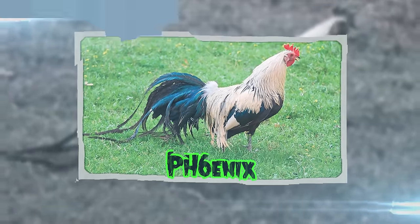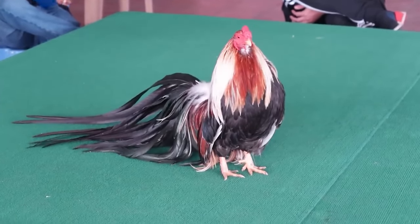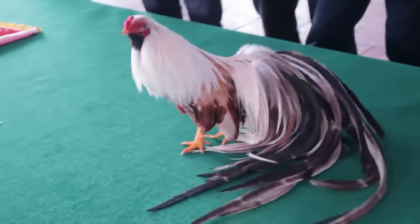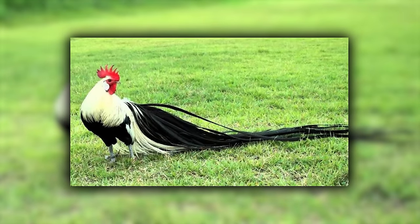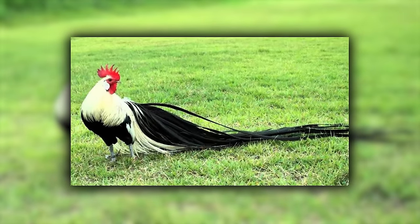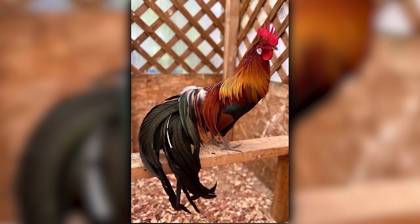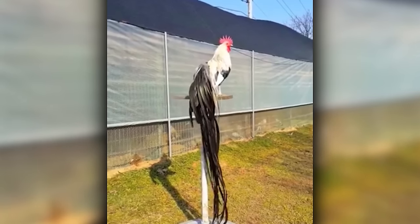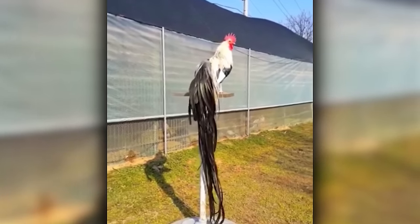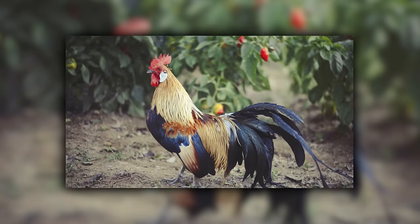Phoenix chickens are the long-tailed celebrities of the poultry universe, with roots in Japan. These birds are like the supermodels of the chicken world, flaunting their incredibly long, flowing tail feathers that can grow several feet in length. If there was an avian fashion runway, Phoenix chickens would be the showstoppers, turning heads with their elegant tails. They're a bit high-maintenance due to their unique feathering, but for those who love a bit of drama in their backyard, the Phoenix is an unmatched choice.